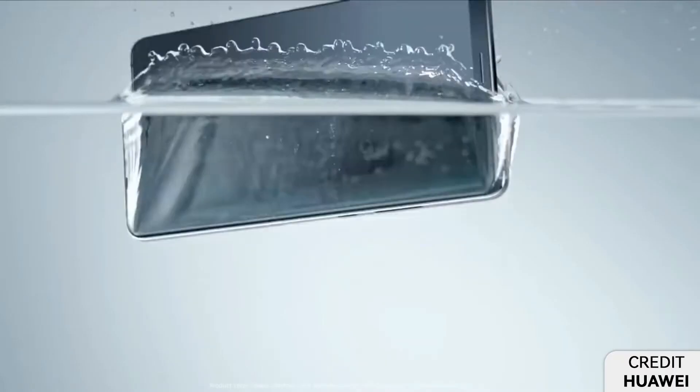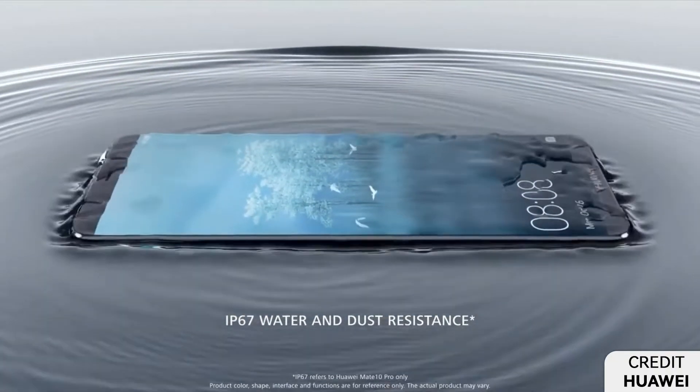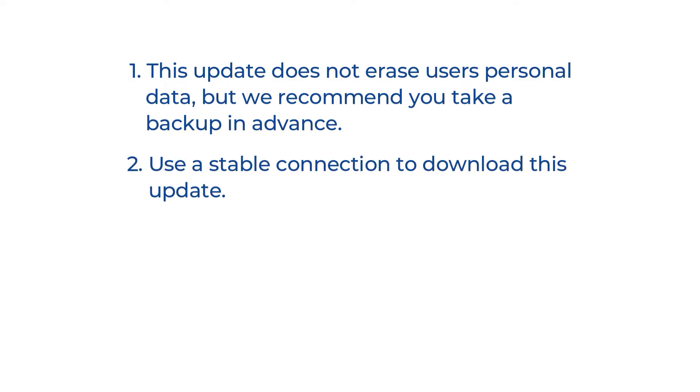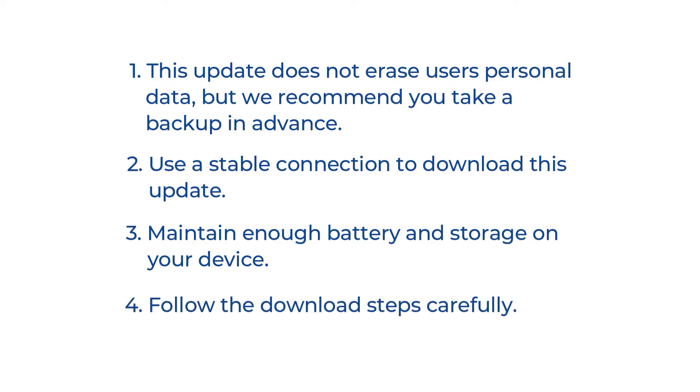Aside from this, before users download the update, there are some points you need to know. First, this update does not erase your personal data, but we recommend you take a backup in advance. Second, use a stable connection to download this update. Third, maintain enough battery and storage on your device. And lastly, follow the download steps carefully.